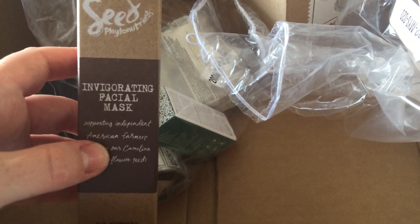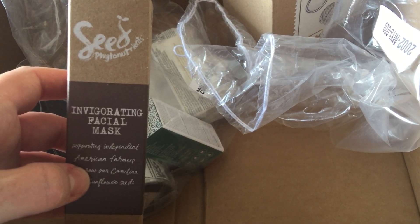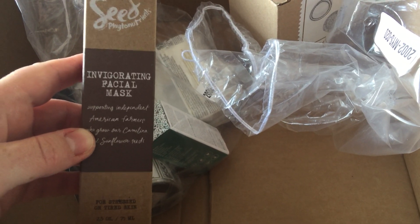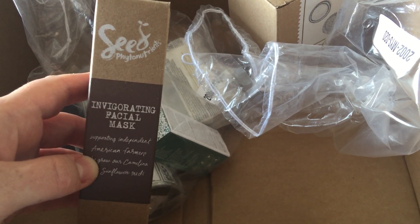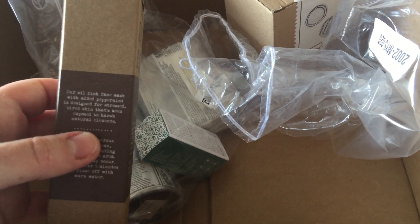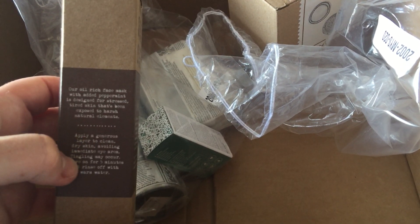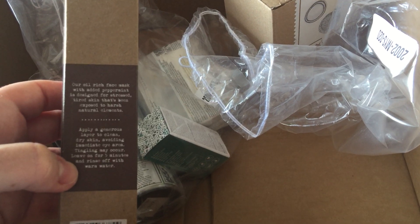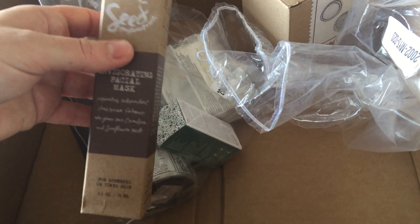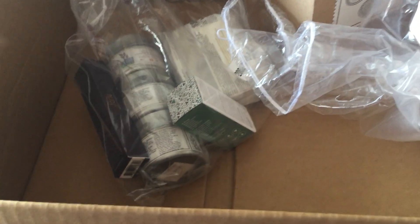On the invoice sheet it had noted a Seed invigorating facial mask, 75ml for stressed or tired skin. But I didn't order this — I don't know if it's a freebie thrown in. It's an oil-rich face mask with added peppermint, designed for stressed tired skin exposed to harsh environmental elements. You apply a generous layer to dry skin, leave for five minutes and rinse with warm water. So yeah, it seems to have been thrown in as a surprise and I'll give that a go.